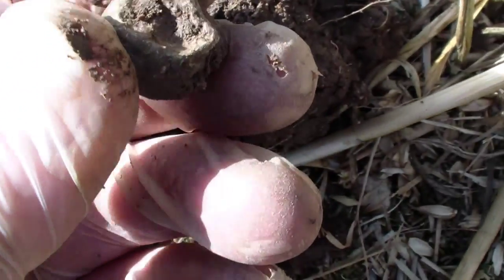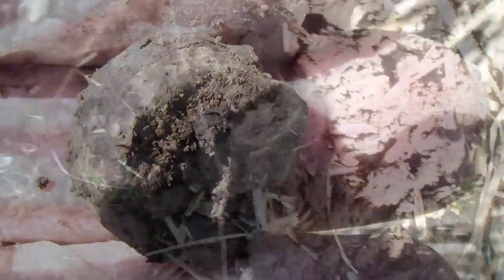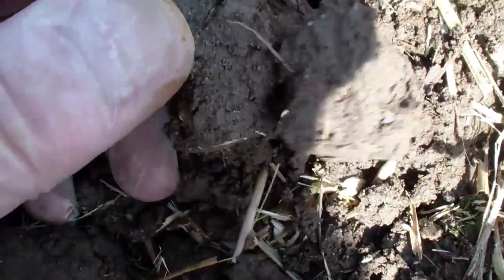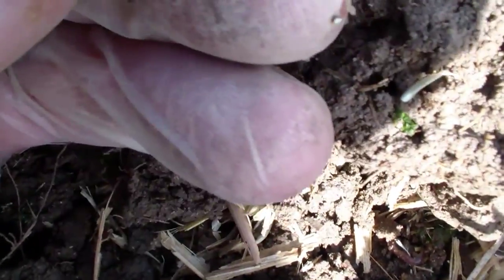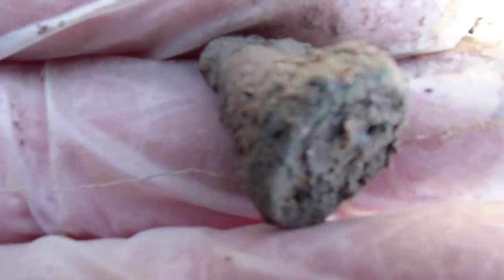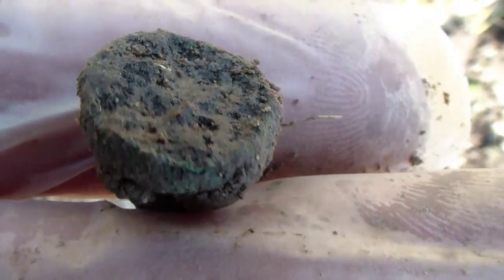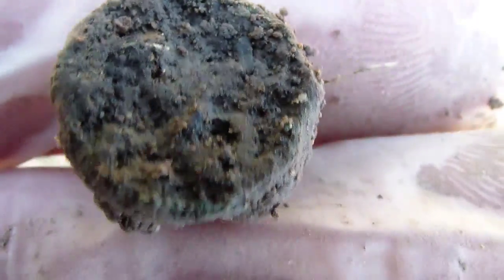Something here that looks coin-ish. Might be the bottom of a seal. Can't have the best — broken or not. On to the next.